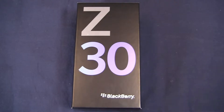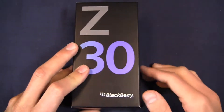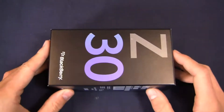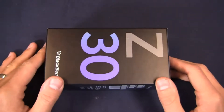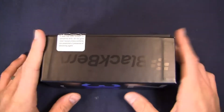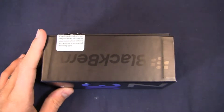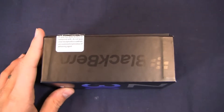The Z30 is packing a 1.7 gigahertz dual core CPU, it's got Blackberry 10.2, an 8 megapixel camera on the back with 1080p HD video recording capabilities, a 2 megapixel front facing shooter, 2 gigabytes of RAM, 16 gigabytes of internal storage. It has a big non-removable battery at 2,880 milliamp hours and LTE capabilities depending on what country you're in.